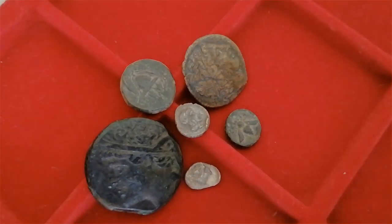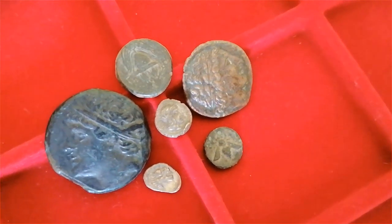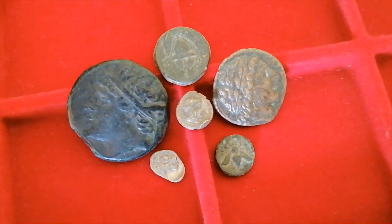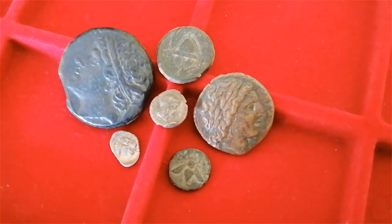And there we have it. As you can see, we don't need to spend a fortune to start a collection of very pretty Greek pieces. They are absolutely full of history, full of art, and a joy to collect. So next time you are looking for a new coin for your collection, how about you give these Greek ones a try?